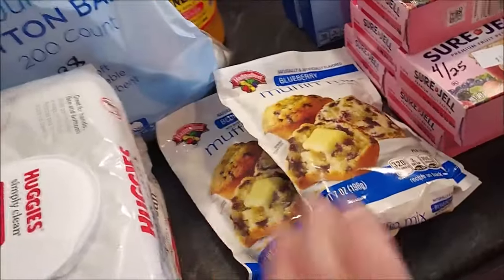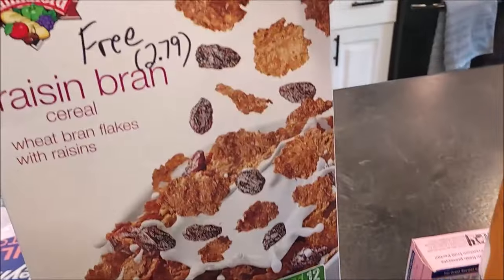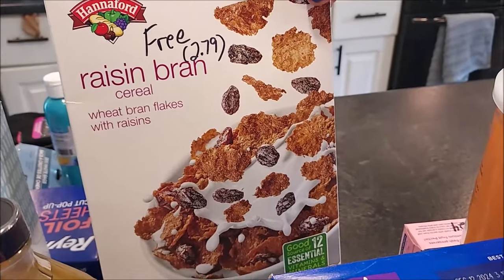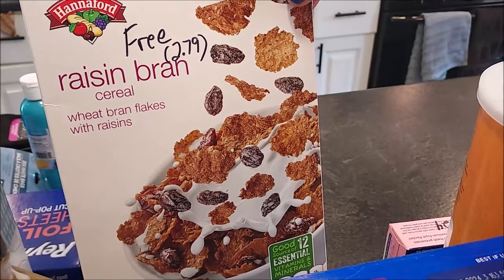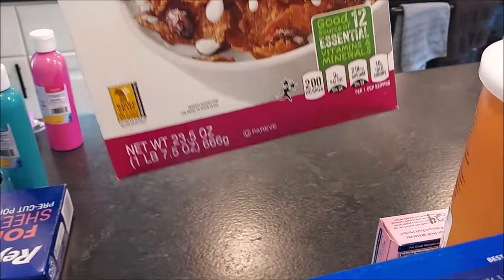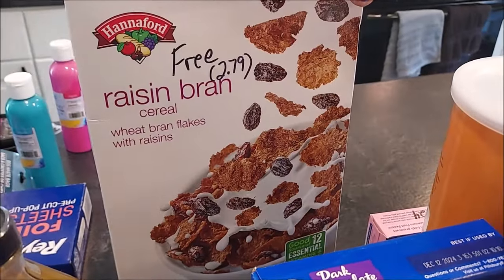Back here is another free item — Hannaford had a digital coupon for a free cereal, their brand, and I chose the raisin bran. This is a big box at 23.5 ounces and it normally goes for $2.79. We'll have this in the pantry — can't beat free, it's our price range!